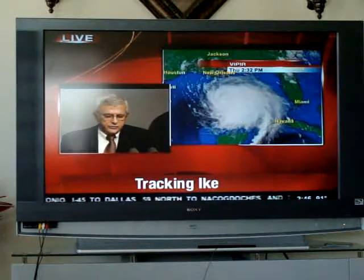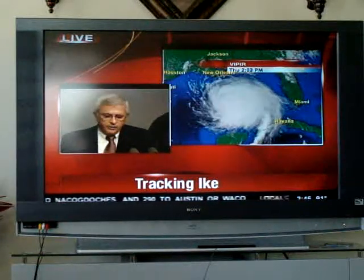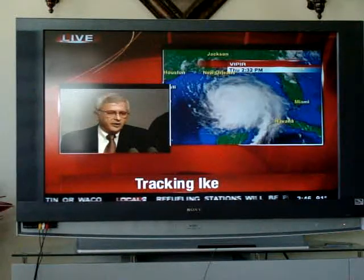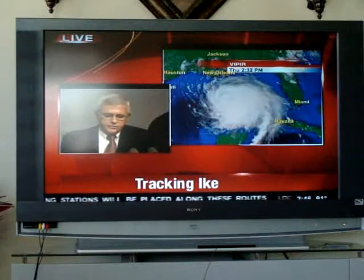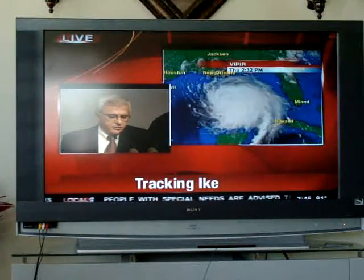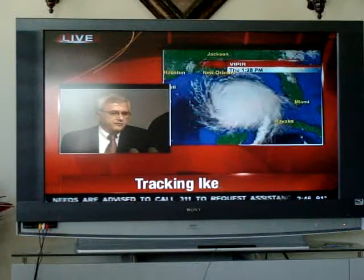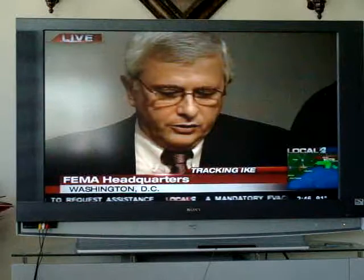An important service is helping people stay in touch with one another. People are going to evacuate — we are a very mobile nation with friends and relatives throughout the United States. We're encouraging folks, as they evacuate, to access the Red Cross webpage at www.redcross.org where they'll find a safe and well message they can leave for their loved ones to let them know where they're going.